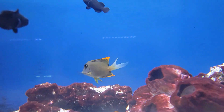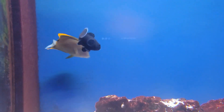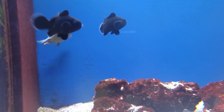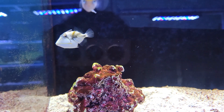Next up we've got this gorgeous big chunky Tomini tang, also sometimes called a flame fin tang. You don't usually see these guys coming in this size anymore, but we've got a nice big chunky one in right now — beautiful, super peaceful bristletooth species, absolutely love them.